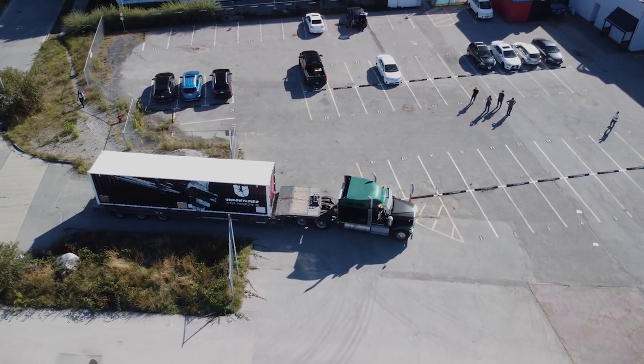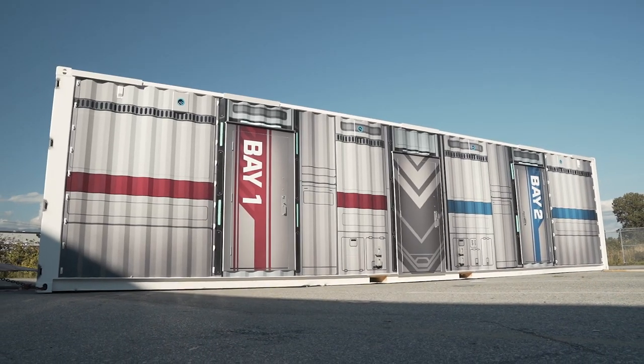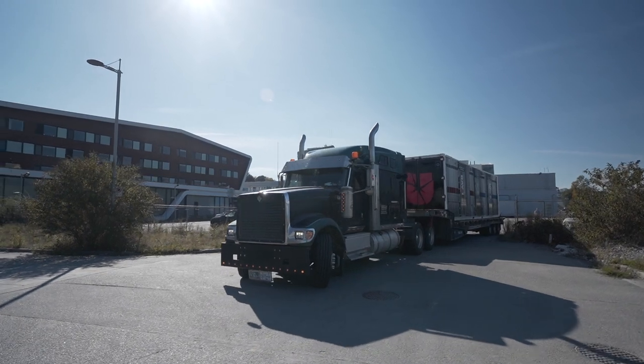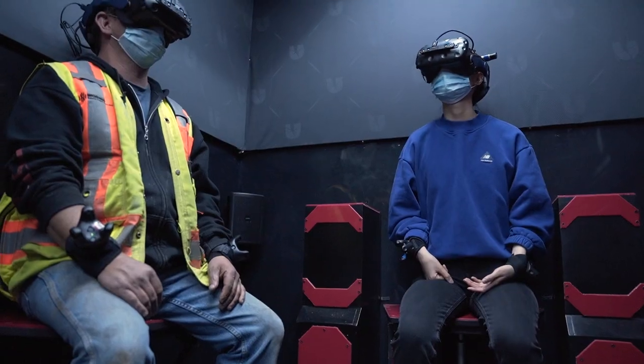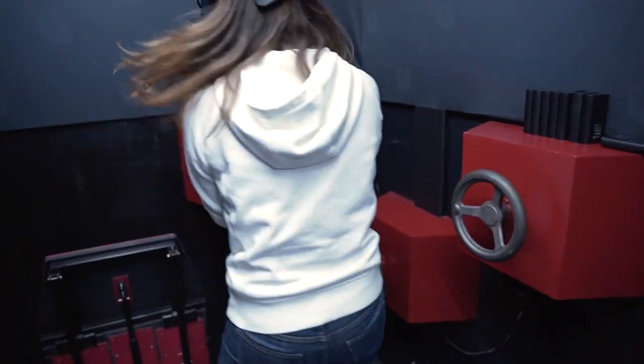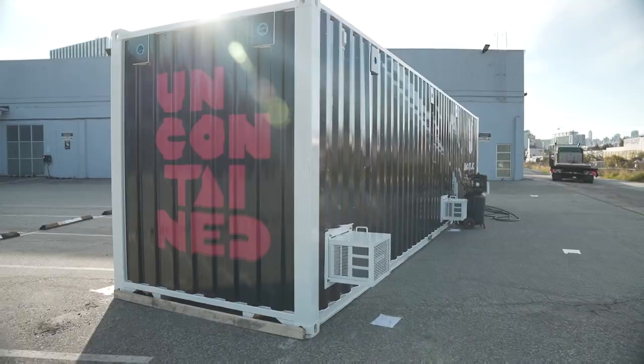What makes it so exciting is this is the first time that we're going to be able to bring players into this preset container immersive VR experience. You don't have to worry about setting anything up. If you've got a parking lot or a bit of space, we can bring players in as an arcade style, and you can now have this amazing 5D VR theme park.